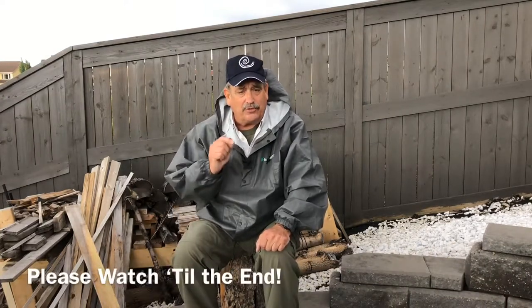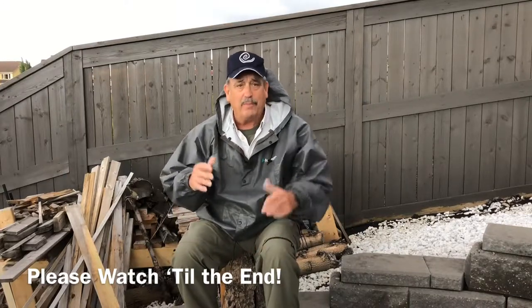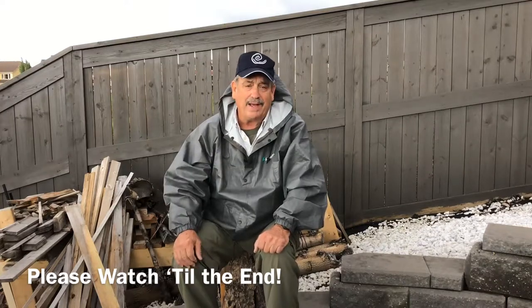Every moment is a teaching moment. You learned that in scouts, you learned that in outdoor education — that every moment can present a teaching moment. So if you will, watch and then we'll be back after you watch the video.